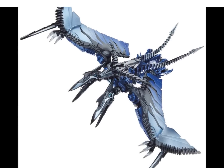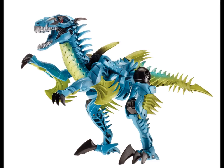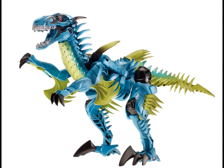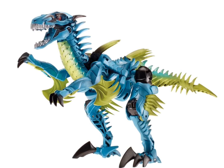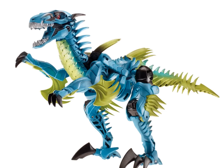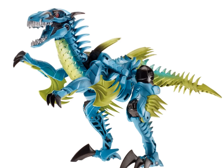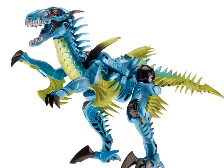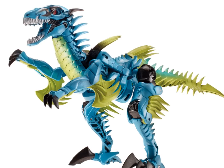Next is Dinobot Slash. He's very bright — fluorescent blue, fluorescent green, and black, very colorful. He's kind of like a raptor, I'd say, because he's got those big main claws on his feet. He looks all right, though with so many things sticking off him, I wouldn't want to be the Autobot who has to sit on this guy.